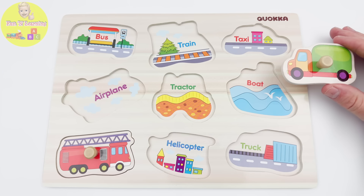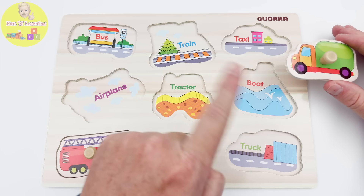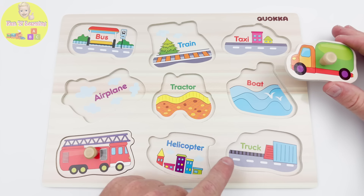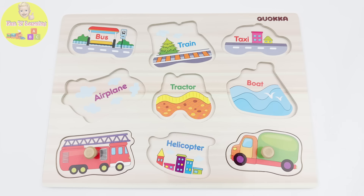Truck, where do you go? Aha, here is the truck. Perfect fit.